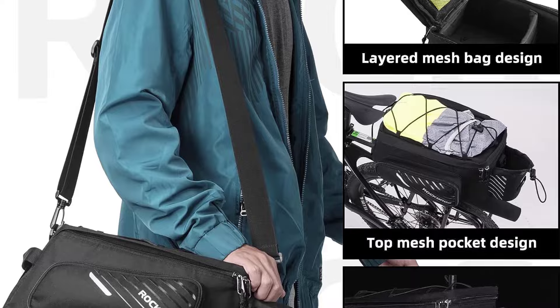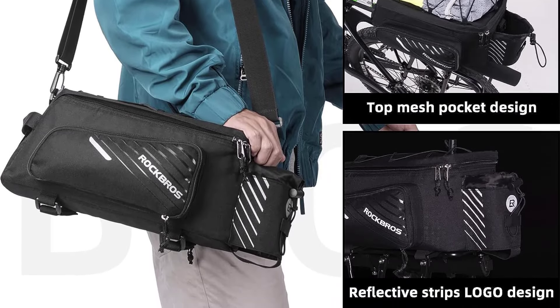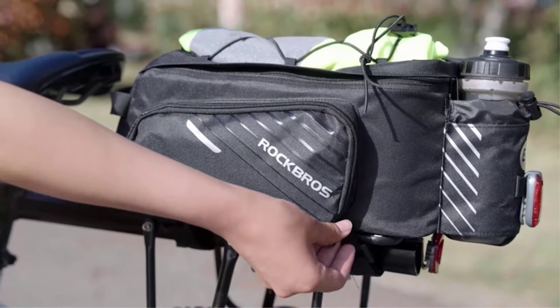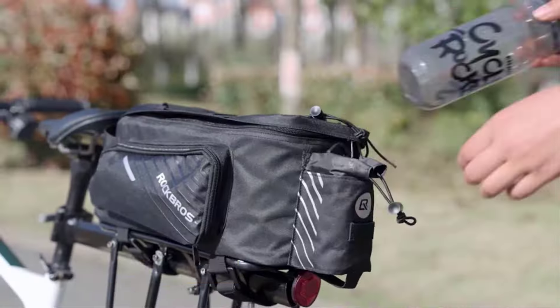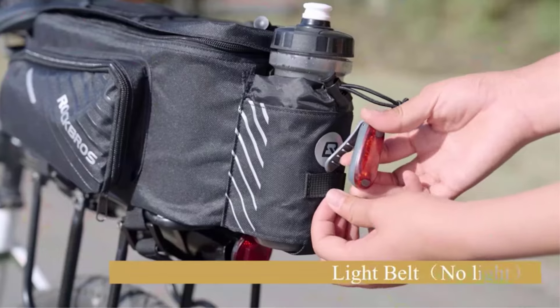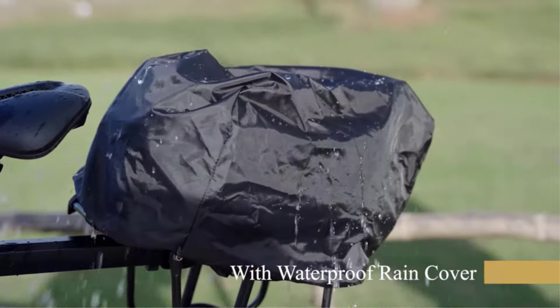Number 5: Rock Bros Bike Rack Bag Bicycle Bag. The Rock Bros Bike Trunk Bag is a perfect choice for a day ride or daily commute. With a maximum capacity of 13L, it has multiple compartments, including fold-out pockets on each side, helping with organization for small items.